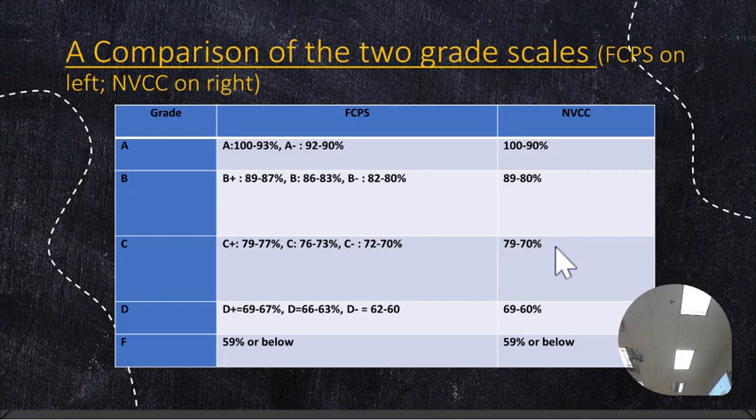The big thing is to understand there are two grade books in this class, because your students are Chantilly students and they are NOVA students. The FCPS grade book has A minuses, B pluses, B minuses, et cetera. The NOVA grade book is A, B, C, D. The NOVA grade scale is 0 to 100; the Chantilly grade scale is 50 to 100. So, for example, if a student does not complete an assignment, it goes in the NOVA grade book as a 0, and it goes into the Chantilly grade book as a 50, because the lowest you can get in Chantilly is 50.